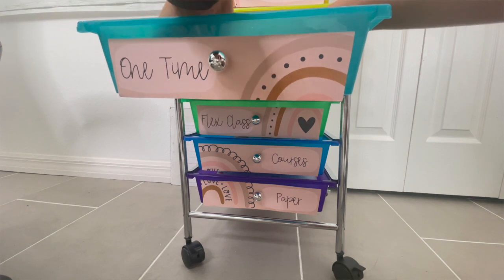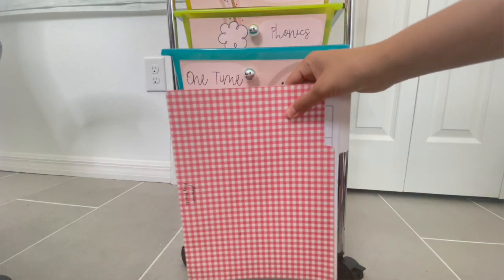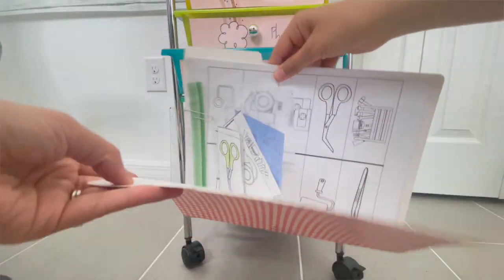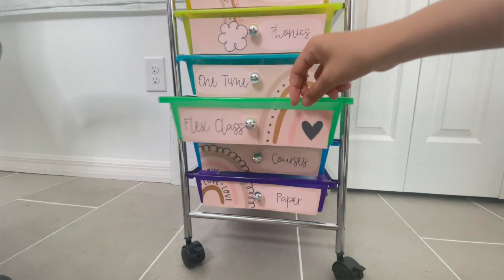The next drawer is for my one-time classes. I'm barely teaching any one-time classes right now, but I used to have a folder for each one — now they're all in one folder for my Outschool one-time classes. The drawer after that says 'flex classes,' but I honestly use it for my camps since I created a flex class or two a while back and haven't been consistent with them.